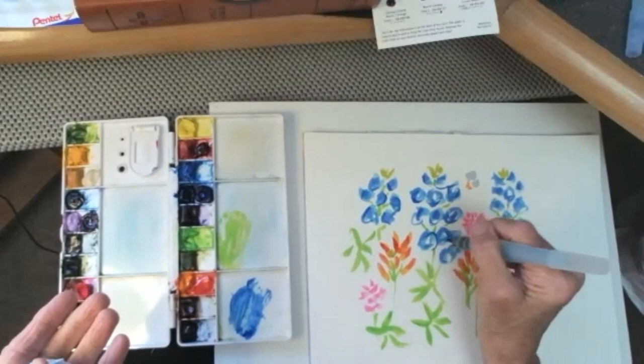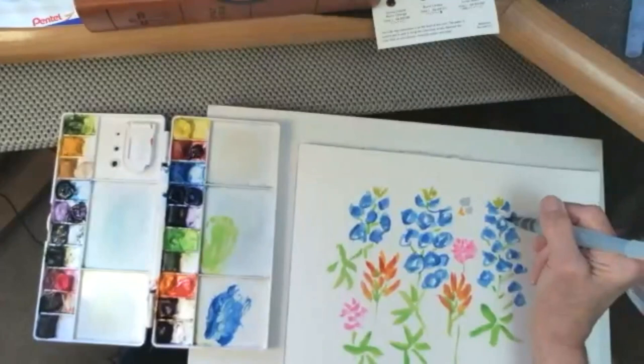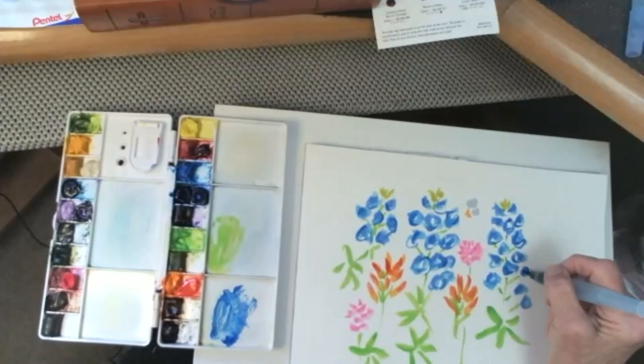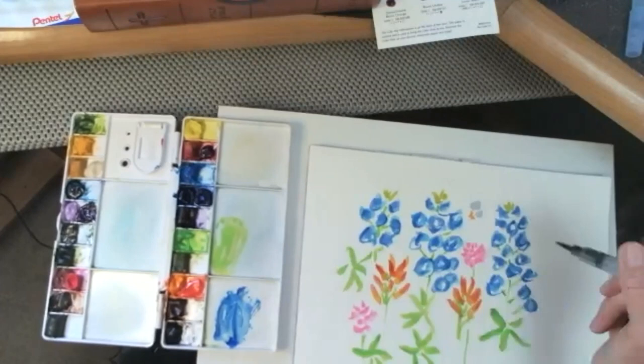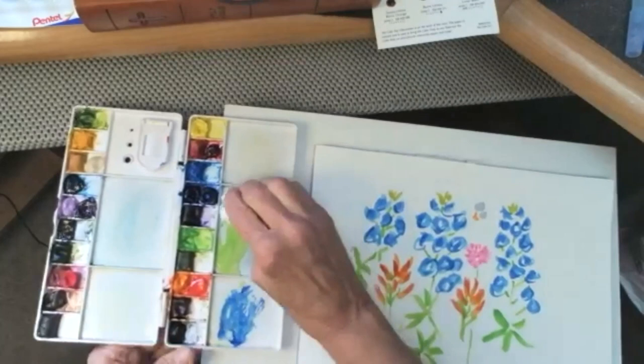Now here's my favorite use of phthalo blue red shade — the line. I was always taught that the line is what controls the viewer's eye, so it's very important to have a strong color like that on the palette.